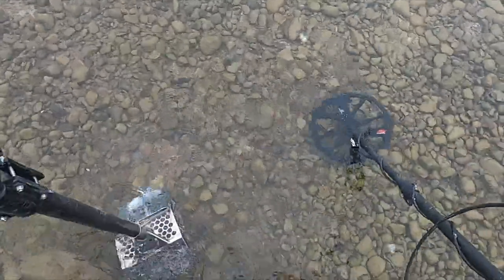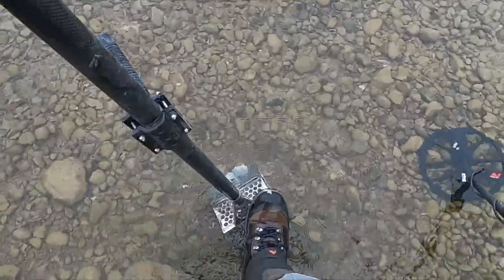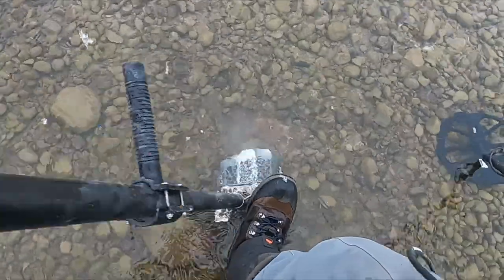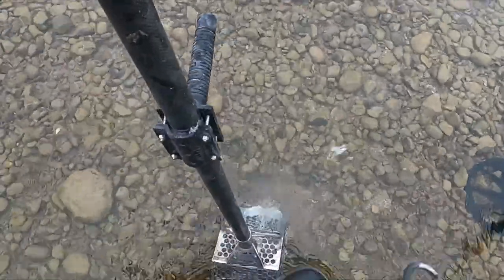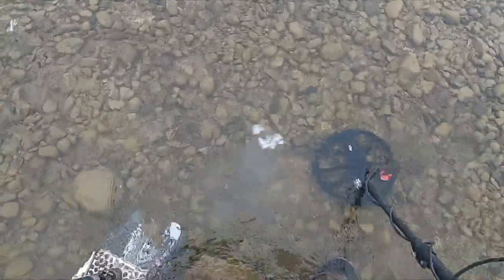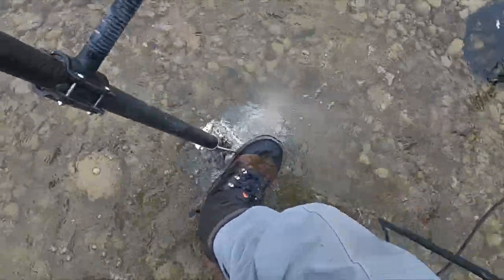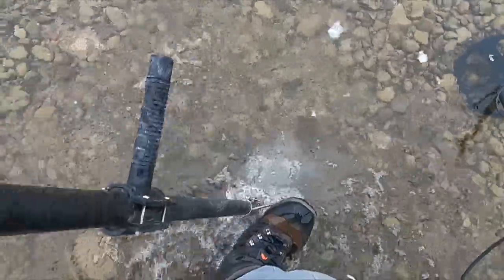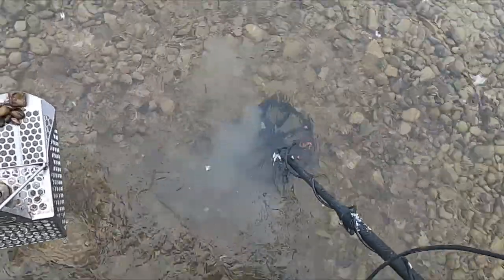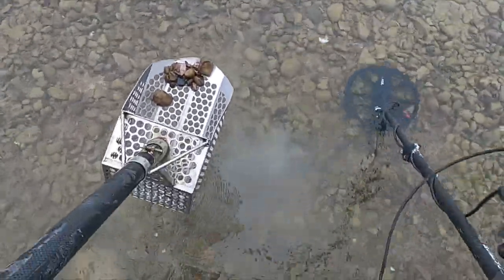Pretty sure I can see that I got a quarter down there. I like to just grab it with my fingers — really don't want to get my hands wet. Oh man, it's getting hard to get, hard as a rock down there.